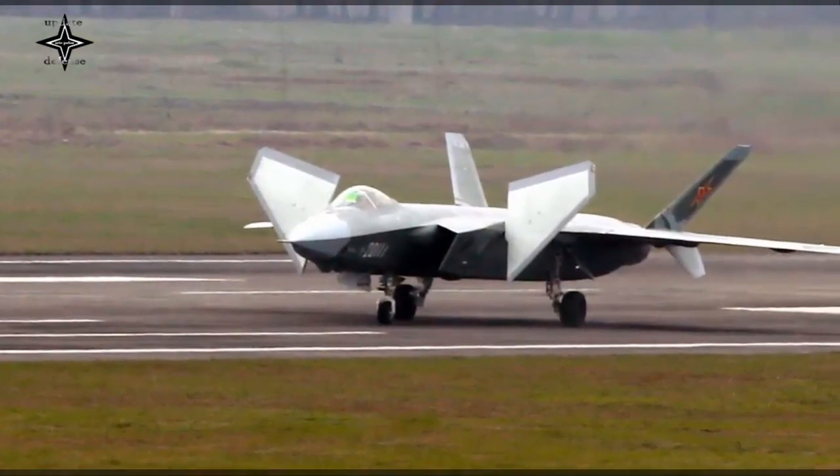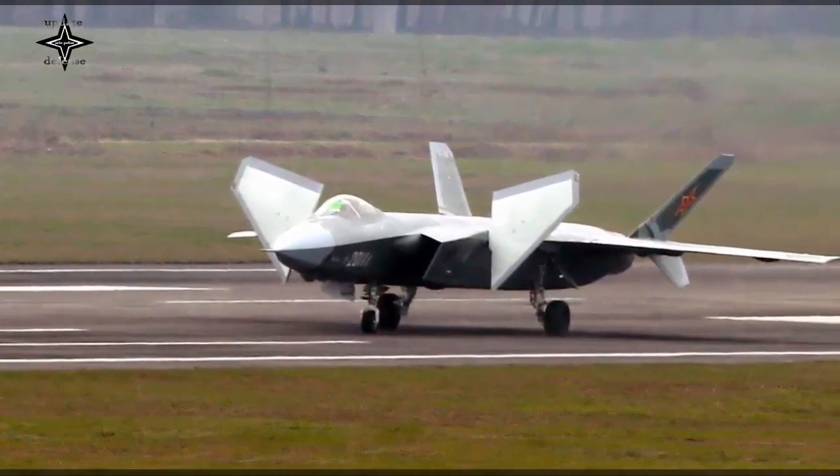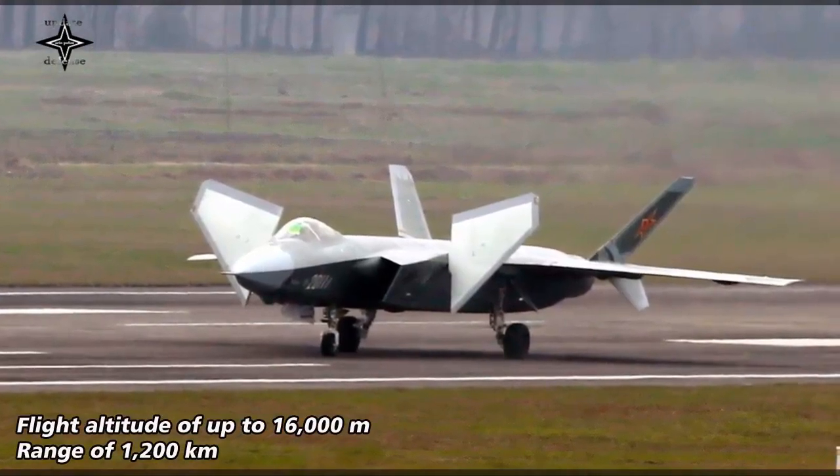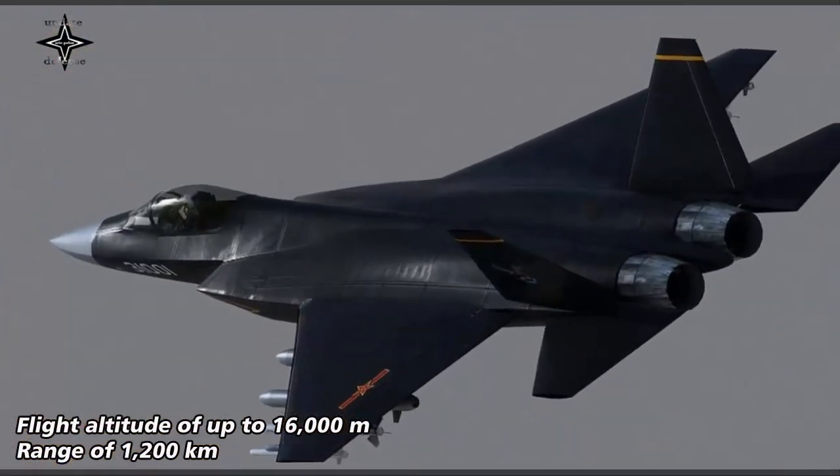For performance, it is estimated that the J-35 has a maximum speed of Mach 1.8, a flight altitude of up to 16,000 m, and a range of 1,200 km.